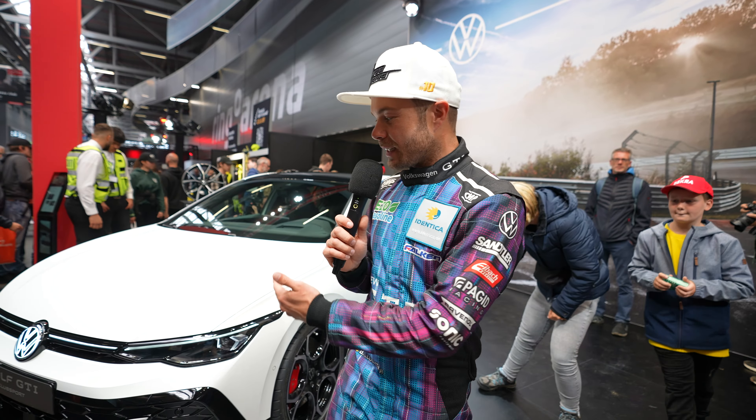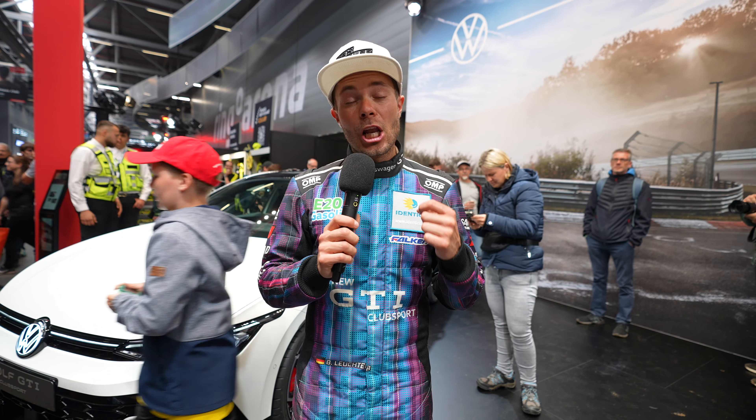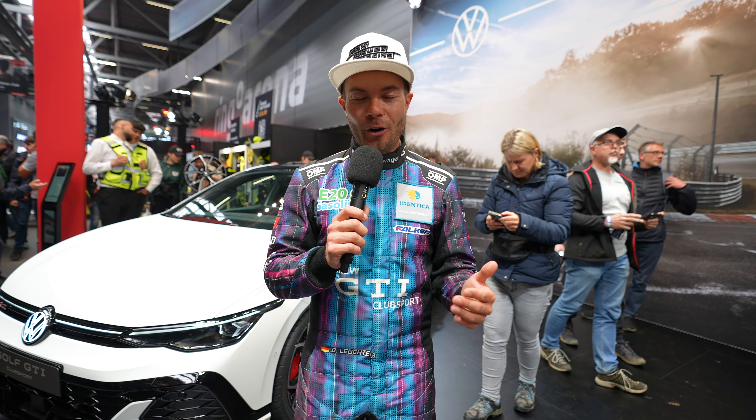The world premiere of the new GTI Club Sport here at the legendary Nürburgring — finally revealed, that beautiful car. It makes a lot of fun, especially on that track where it has been developed. We have 300 horsepower, we have 400 Nm of torque, it shifts fast and of course it makes huge fun to drive it around.